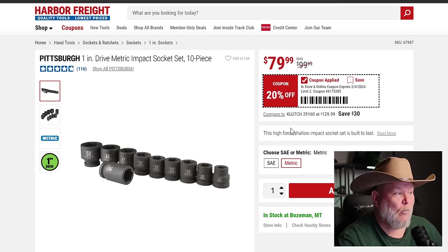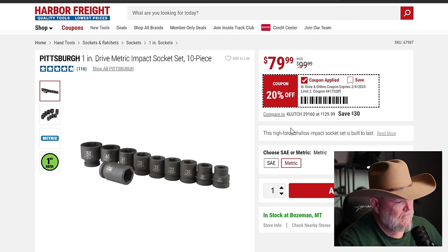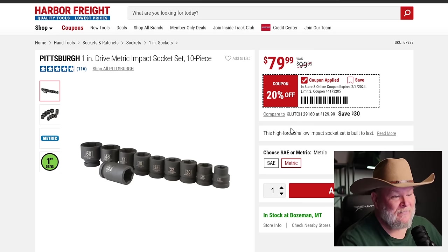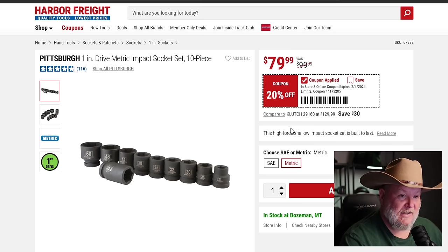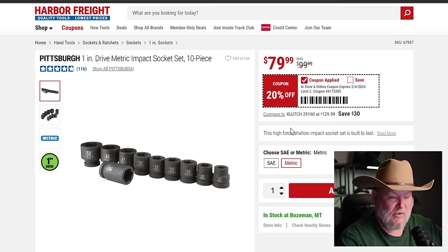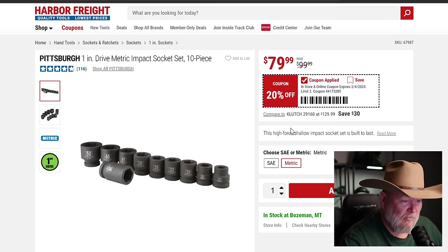And we got the big boys — one-inch drive metric and SAE sockets. We got 21, 27, 30, 32, 35, 38, 41, 46, 50, and 38. $80 for the set. I've looked at jumbo sockets and I paid half that for just one socket when I needed it — I had to go to Napa because they were the only people in town who had a 38 and I didn't have time to drive to Bozeman. That one hurt.